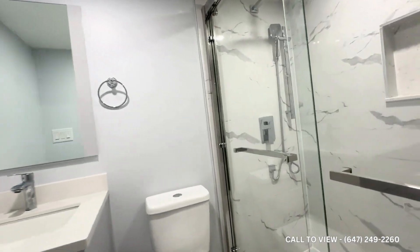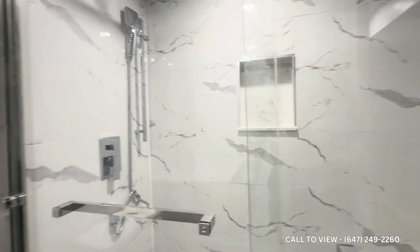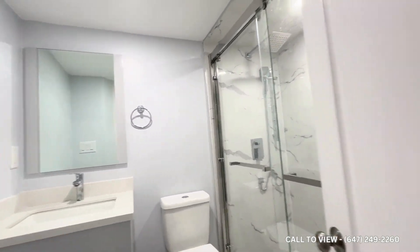Here we have our bathroom. It's a three-piece with a beautiful shower featuring a Rainforest showerhead, and it's a very good size. You also have the commode, vanity, and a mirror.